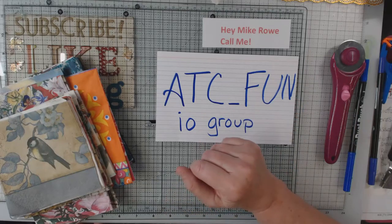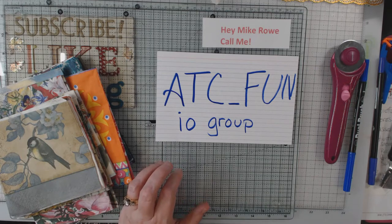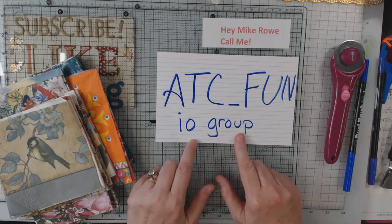Hey everyone, it's Elaine. I thought I'd pop in here for a second and show you the next swap that I have joined with ATC Funds.